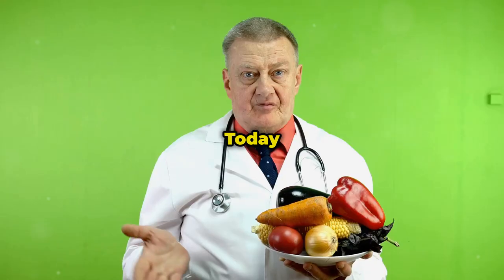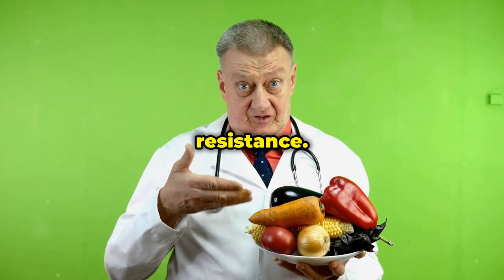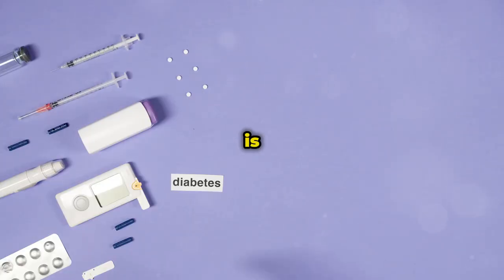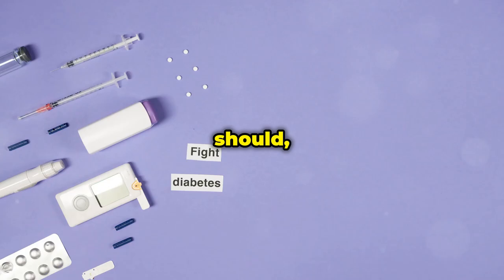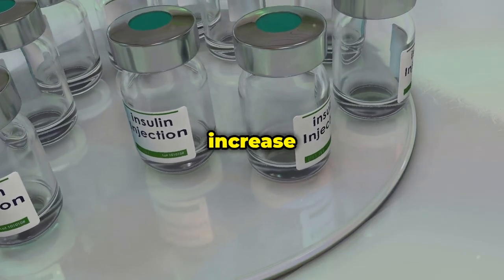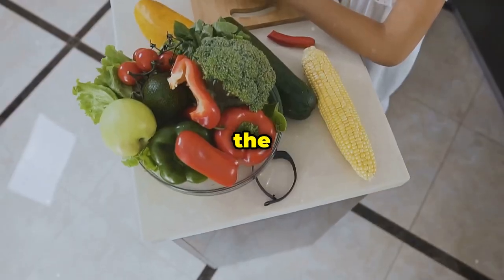Today we're talking about a topic that's super important for your health: insulin resistance. Insulin resistance is a condition where your body doesn't respond to insulin as well as it should, which can lead to high blood sugar and increase your risk of serious health problems like type 2 diabetes.